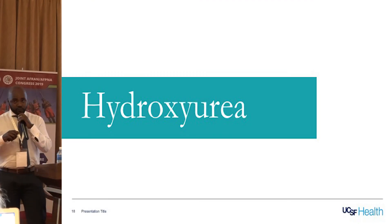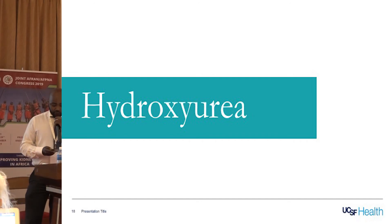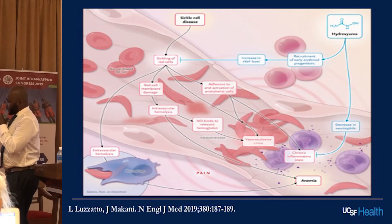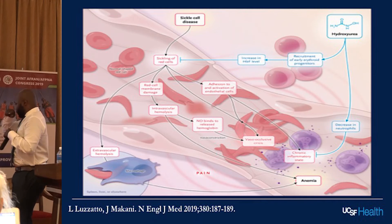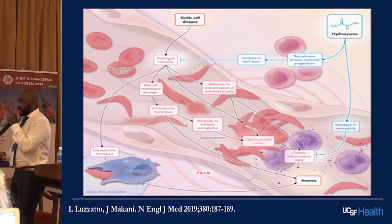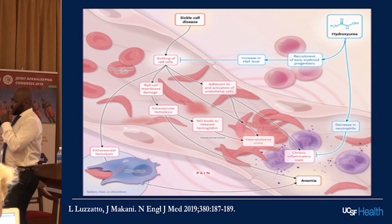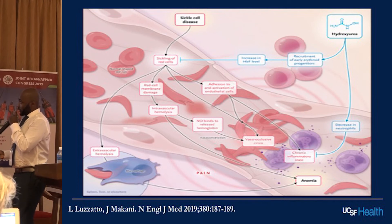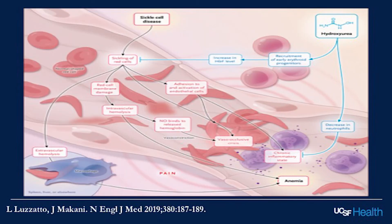Now I'll talk about disease-modifying therapy targeting the sickle cell disease itself, starting with hydroxyurea. A recently published New England Journal of Medicine review shows the effects of hydroxyurea. The root of all evil in sickle cell disease is the sickling process that leads to hemolysis, sickling crisis, inflammation, anemia, and pain. Hydroxyurea works by increasing fetal hemoglobin, which blocks this process. It can also help with inflammation and decrease neutrophils.